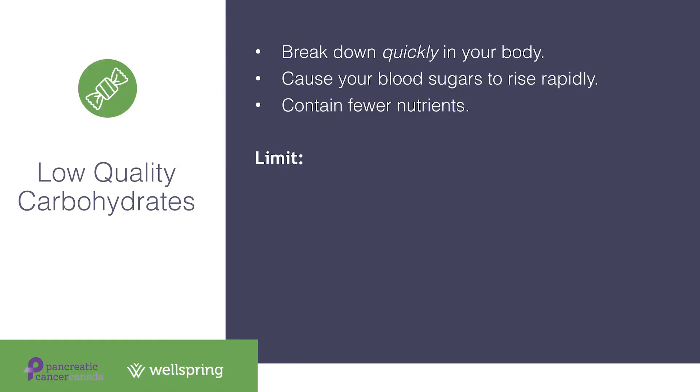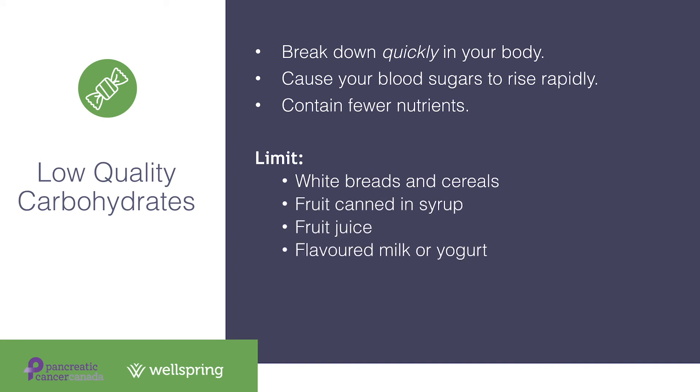Lower-quality carbohydrates to limit or choose less often include white breads and cereals, fruit canned in syrup, fruit juice, flavored milk or yogurt, candy, cake, and pop.